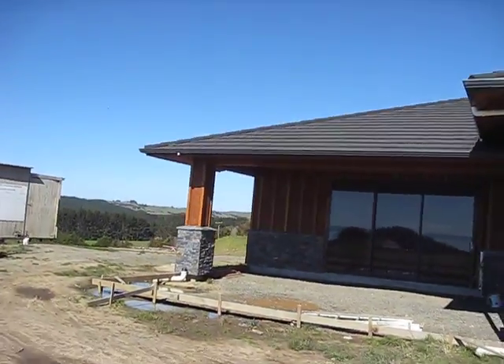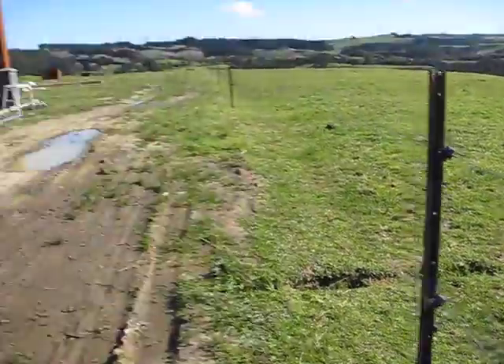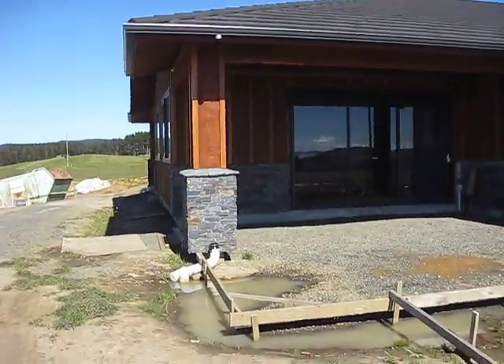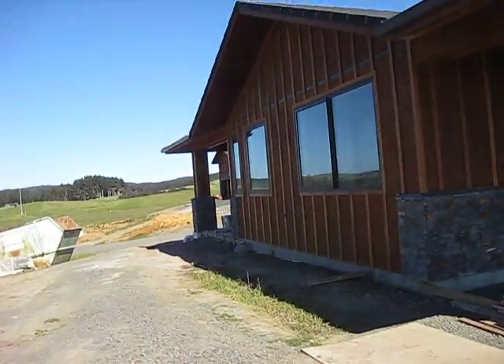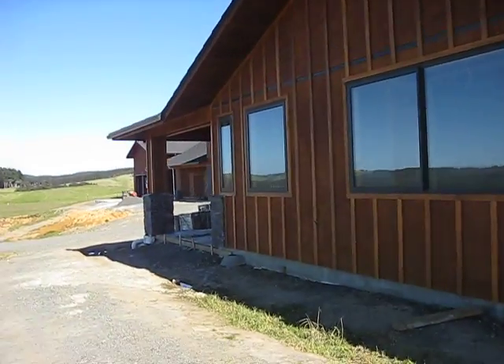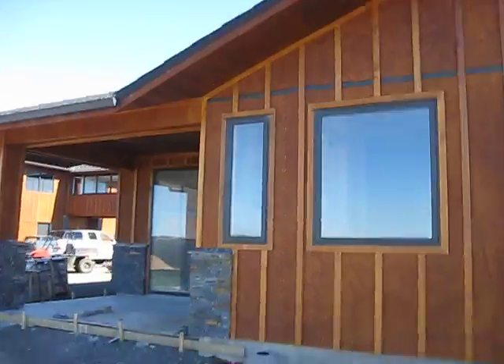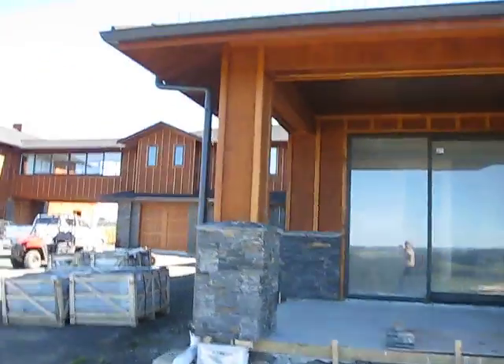We've got Abby right here following me. Hi, Abby. And then walking around, we have Julia's room on the corner — she has her own little patio and the front of the house.